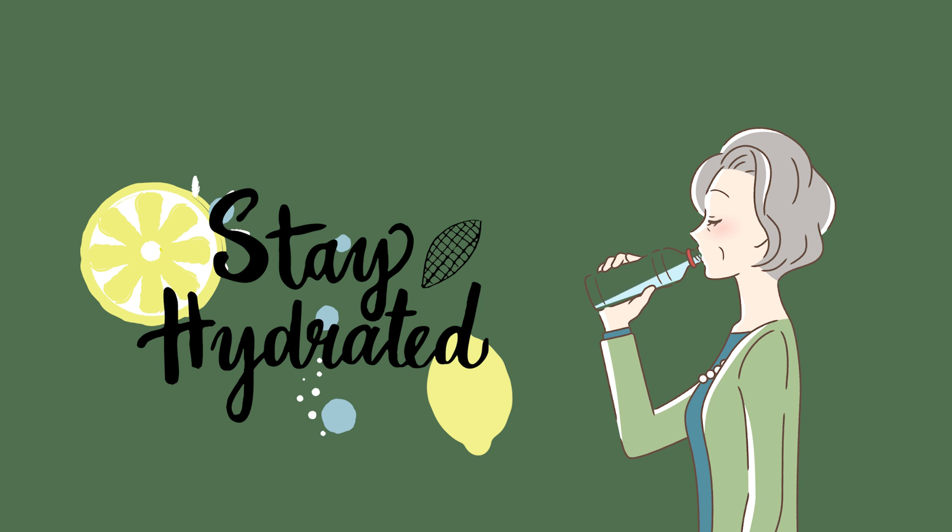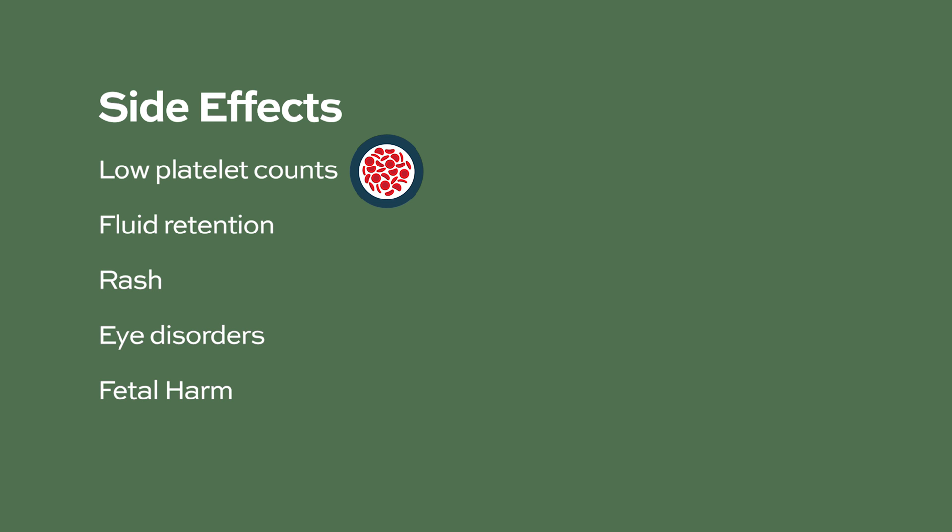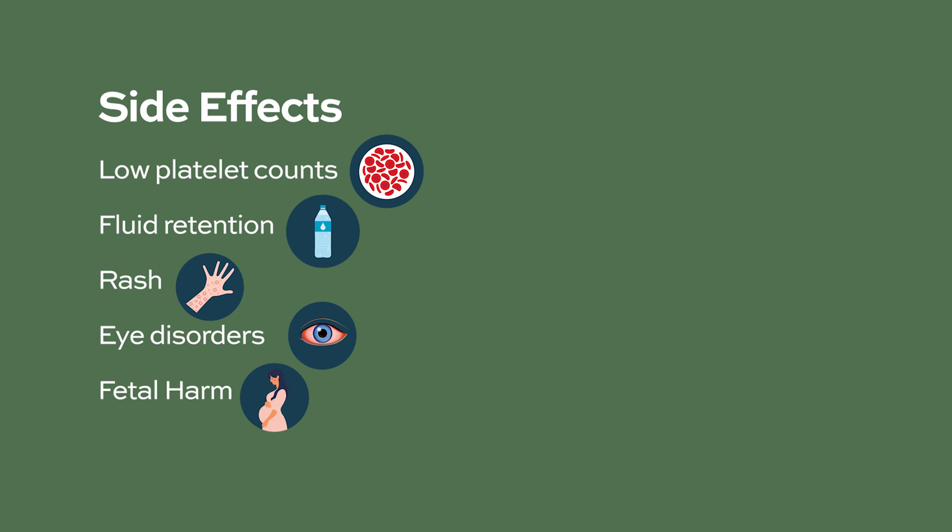Caution must be taken to prevent dehydration caused by vomiting and diarrhea. Drink sufficient amounts of water and fluids, and seek medical help if experiencing dizziness, lightheadedness, or fainting. Your doctor should monitor electrolytes, especially potassium, if you are experiencing GI side effects. Additionally, Ninlaro can cause thrombocytopenia, edema or fluid retention, rash, eye disorders such as dry eye, blurred vision, pink eye, and fetal harm. Share all side effects with your healthcare team.